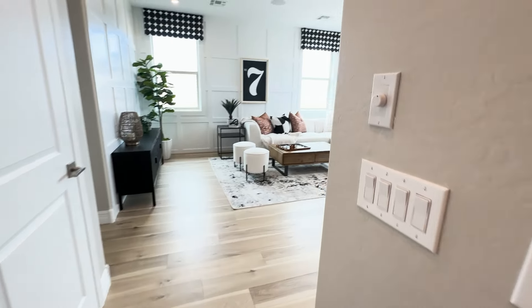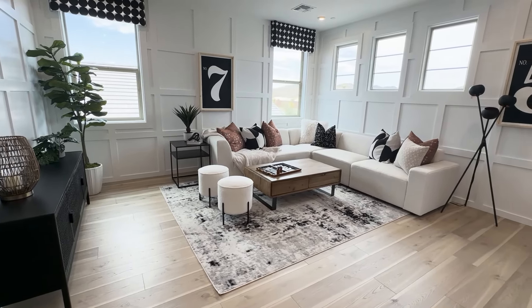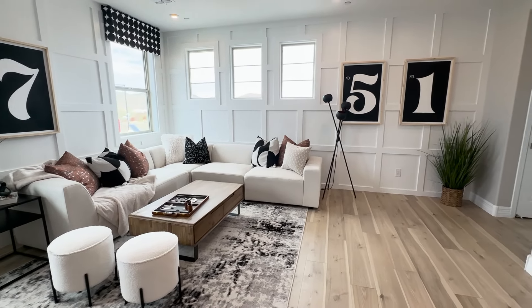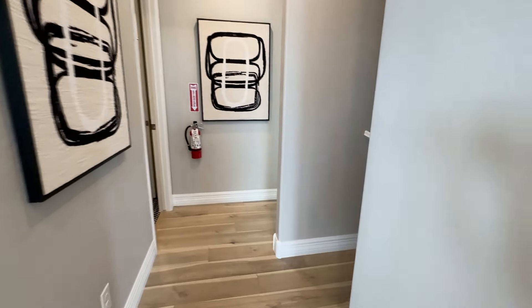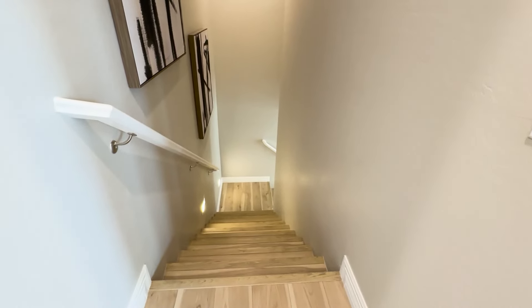That brings us all the way back into the loft. So three guest bedrooms upstairs — the master primary bedroom is downstairs. You have an office downstairs, or you can turn that into another bedroom. Let's head on downstairs.